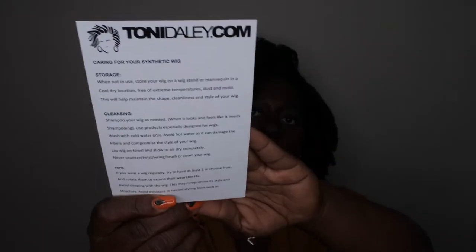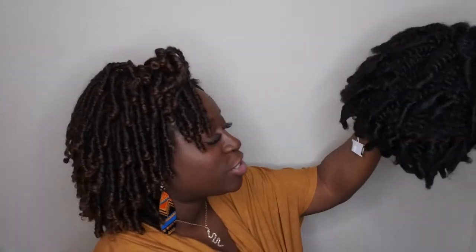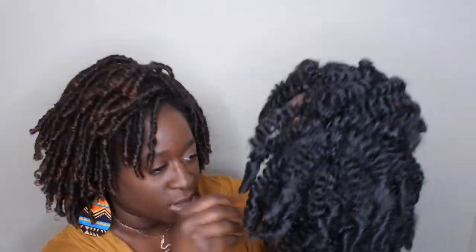She does include a care instruction card that talks about storage, cleaning, and tips. Then this is the unit itself — it has a little tag on it. I got the Tony extra small. She has a little tissue paper in the middle and it's covered in a wig cap. I'm so excited for this unit — it looked so natural and so beautiful. It kind of gives the look of a twist-out on your hair.